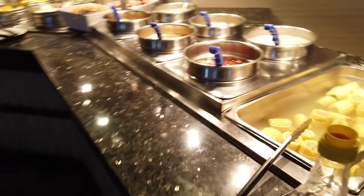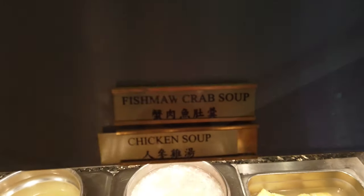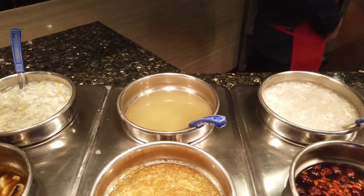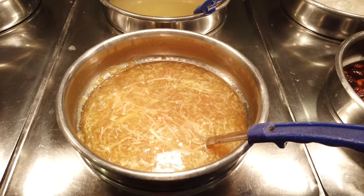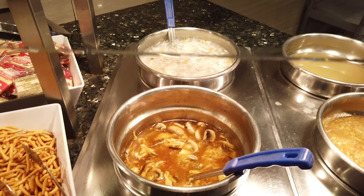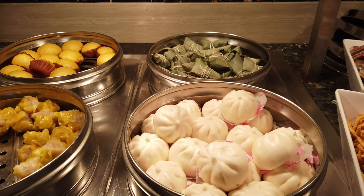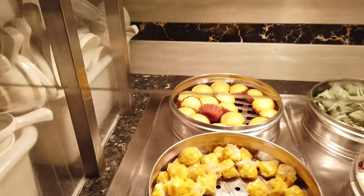Here we have some steamed corn, followed by the soup stations — chicken soup, and some interesting options including shark fin soup. We definitely have to come back and check that out. And then we have some sweet and sour, plus dim sum items like custard bun, rice cake, coconut cake, and shumai.